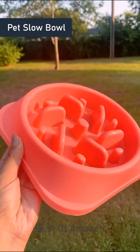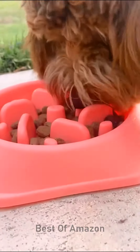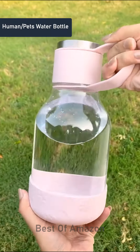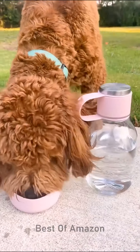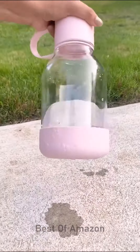Amazon pet finds you didn't know you needed. We turn to this dog's slow feeder bowl all the time to prevent our puppies from scarfing down their food way too fast. It's a lifesaver and holds about a cup and a half of dry dog food. Next, we have our new 50-ounce water bottle that has an attached dog bowl for when you need to give your pet a drink on the go. It's easy to hold because of the handle on the lid, and it also has an anti-slip bottom on the bowl so it won't scoot around when your pet's drinking.